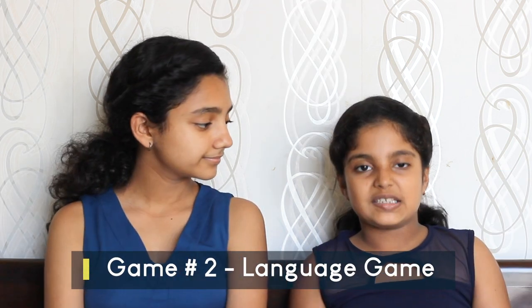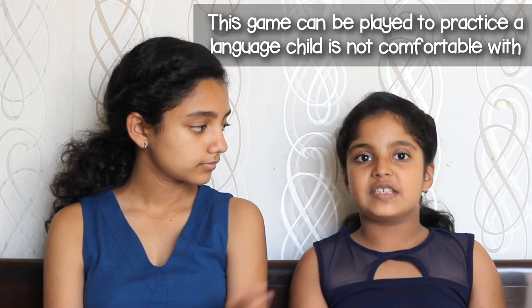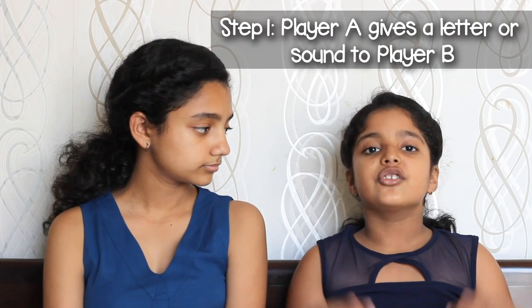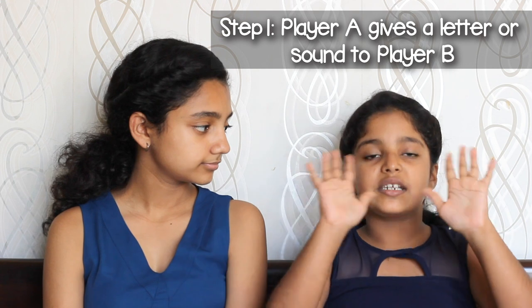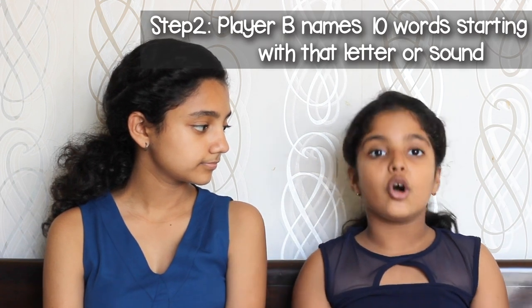The second game is the Language Game. Parents can play this game with their children to make them feel more comfortable in their mother language — for example, Hindi in India — or their second language. The child has to pronounce ten words of a particular letter or sound.